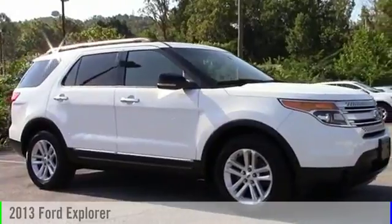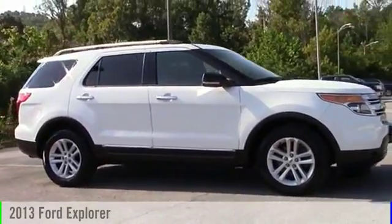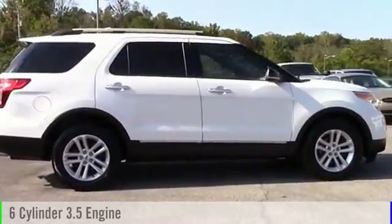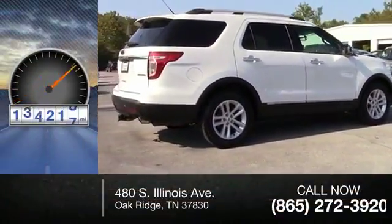The 2013 Explorer. This vehicle is powered by a front-wheel drive, six-cylinder, 3.5-liter engine. This vehicle has less than 150,000 miles.